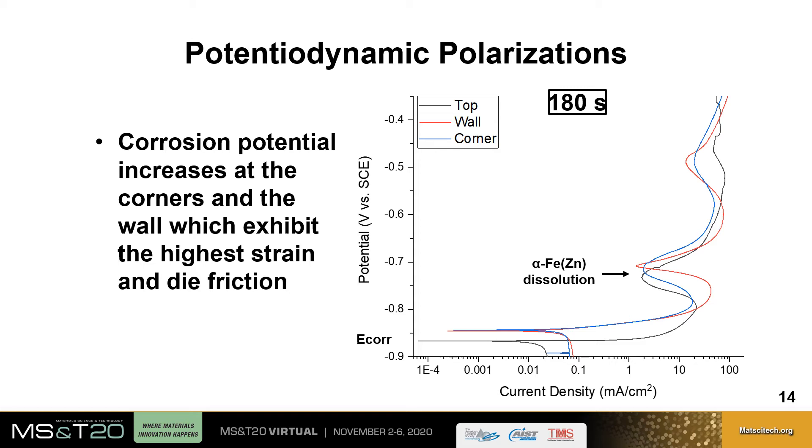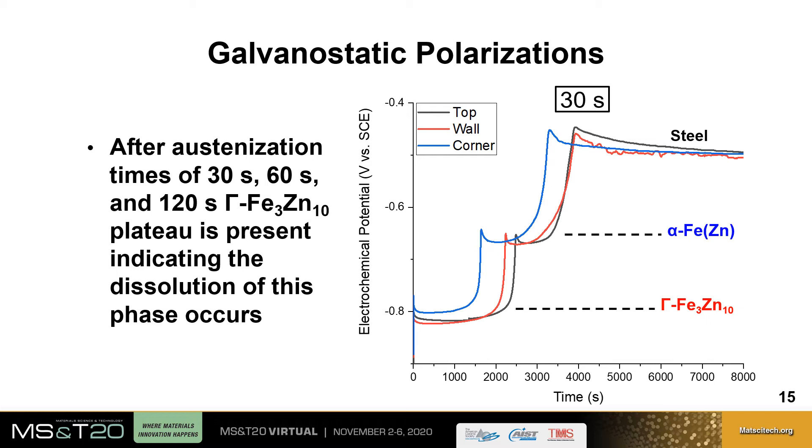In galvanostatic polarizations, the sample is held in solution at a constant current density of 10 milliamps per centimeter squared and the potential is measured over time. This gives a three-plateau structure: the first plateau indicates dissolution of the gamma phase, the second indicates dissolution of zinc ferrite, and the final plateau indicates dissolution of bare steel, at which point the coating no longer provides robust cathodic protection. After austenitization at 30 seconds, complete dissolution of the gamma phase occurs sooner at the corner, followed by the wall, and this effect is seen for 30, 60, and 120 seconds.